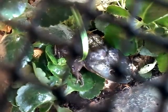Look at that blue coloration on it — geez, you can really see that. That's cool. If there is more than one blue bullfrog out there, that would be amazing.